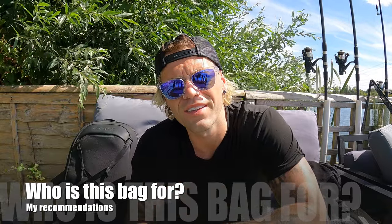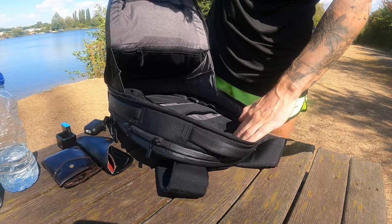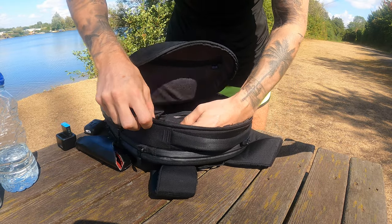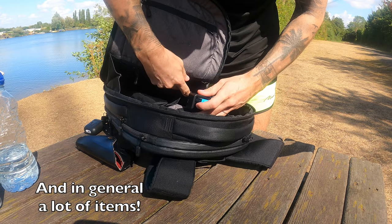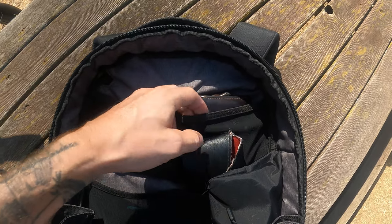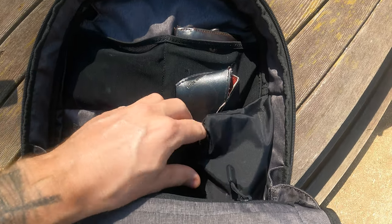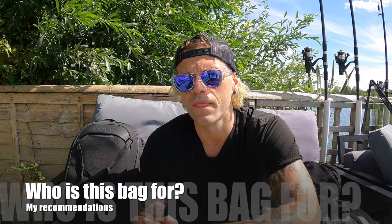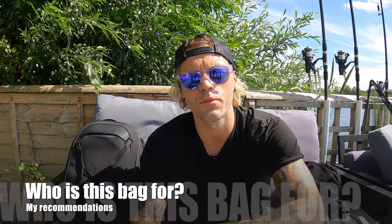Who is this bag for? I'd say for people wanting something light and easy to use as an everyday carry. With all the pockets and features, it allows you to become a lot more organized in your travels. If you have a lot of tech and gadgets like me and want to utilize specific pockets and know where everything is, this is very good. Whether you're doing long trips or short trips, this bag has the flexibility to equip you for both.